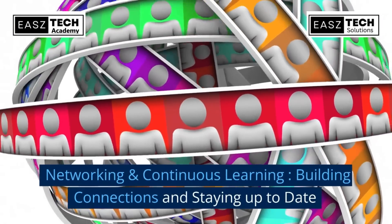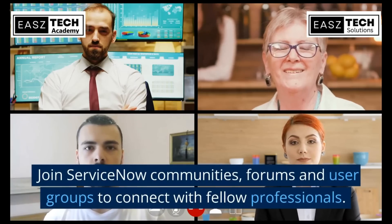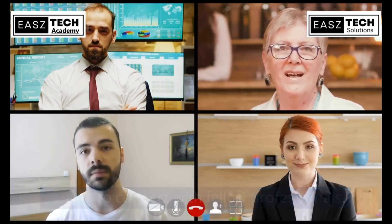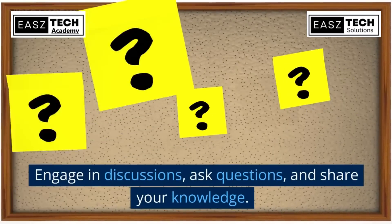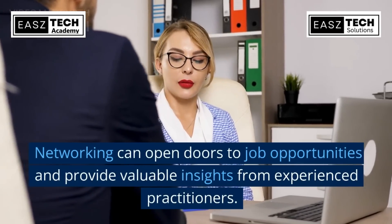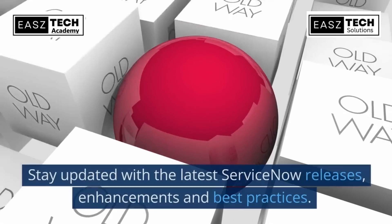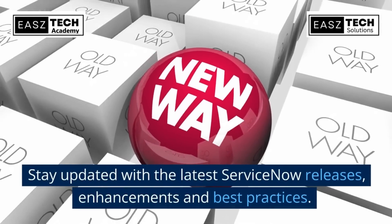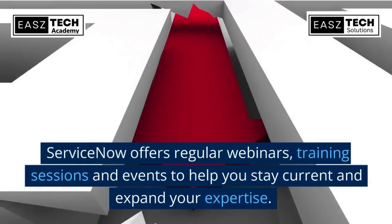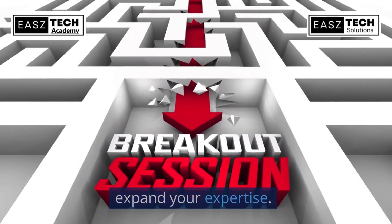Networking and continuous learning: join ServiceNow communities, forums, and user groups to connect with fellow professionals. Engage in discussions, ask questions, and share your knowledge. Networking can open doors to job opportunities and provide valuable insights from experienced practitioners. Stay updated with the latest ServiceNow releases, enhancements, and best practices. ServiceNow offers regular webinars, training sessions, and events to help you stay current and expand your expertise.